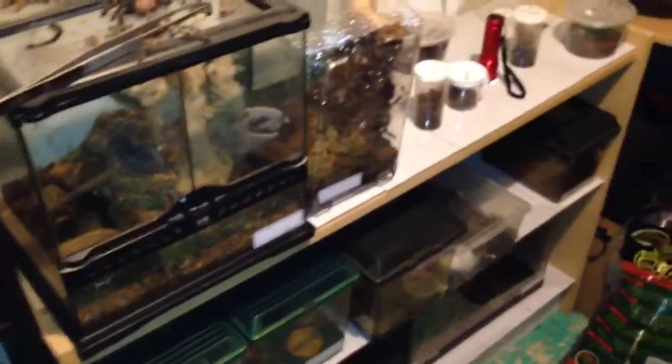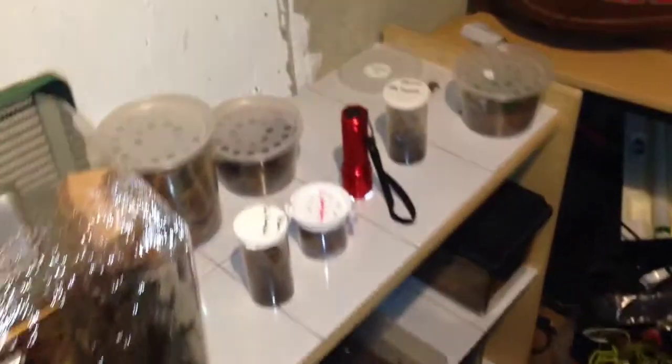That looks like that's everybody who's out. So yeah, this is Cody. I'll make a video of my P. ornata — a better one — a little later on when she's out and about, not in her little web area.